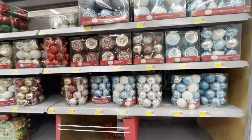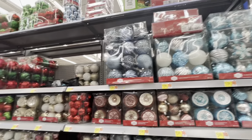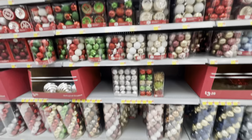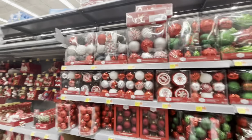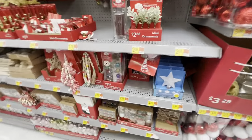Here they have their ornaments — every color you can think of. They even have some I had never seen before. You have your traditional colors, red and green, and then more non-traditional colors as well.